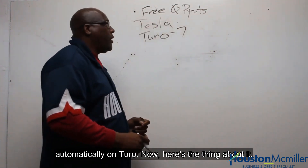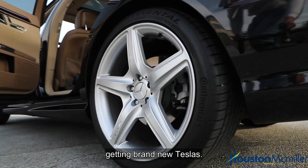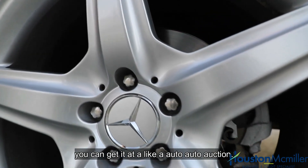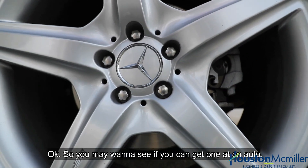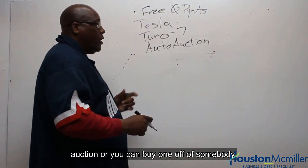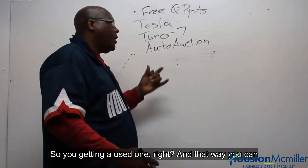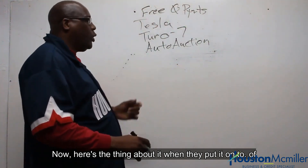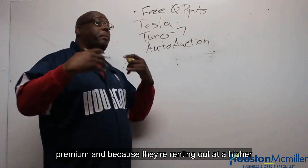Now here's the thing — they're getting brand new Teslas. But one of the things you probably want to do is see if you can get one at an auto auction, or you can buy one off of somebody — getting a used one. That way you can get a better deal. When they put it on Turo, people are starting to rent Teslas out at a higher premium.